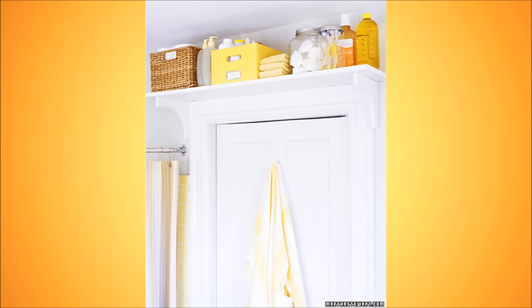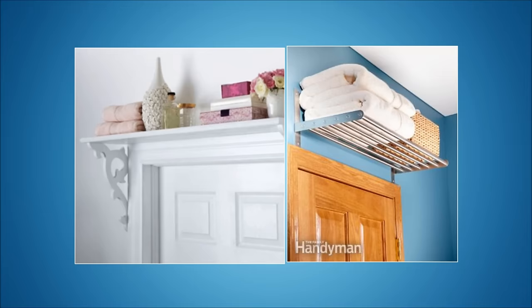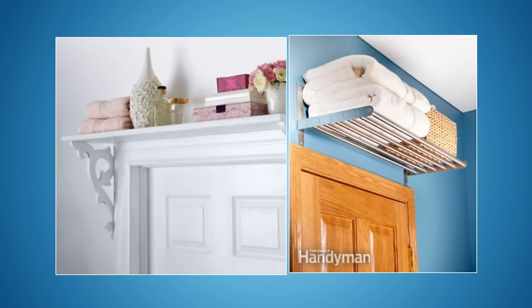7. Put a bookshelf above your door for extra storage. You probably won't want to store your most used items up there, but you could put extra towels, cleaning supplies elegantly tucked into a pretty bin, or old magazines up there.